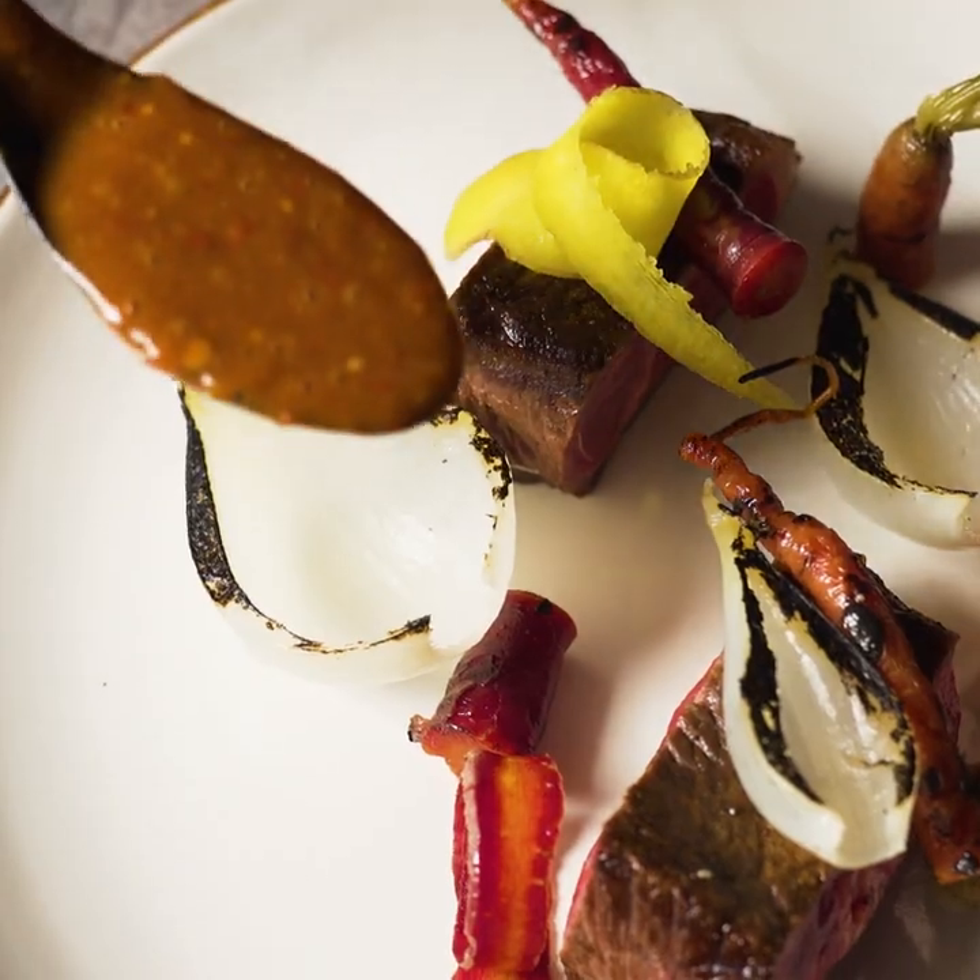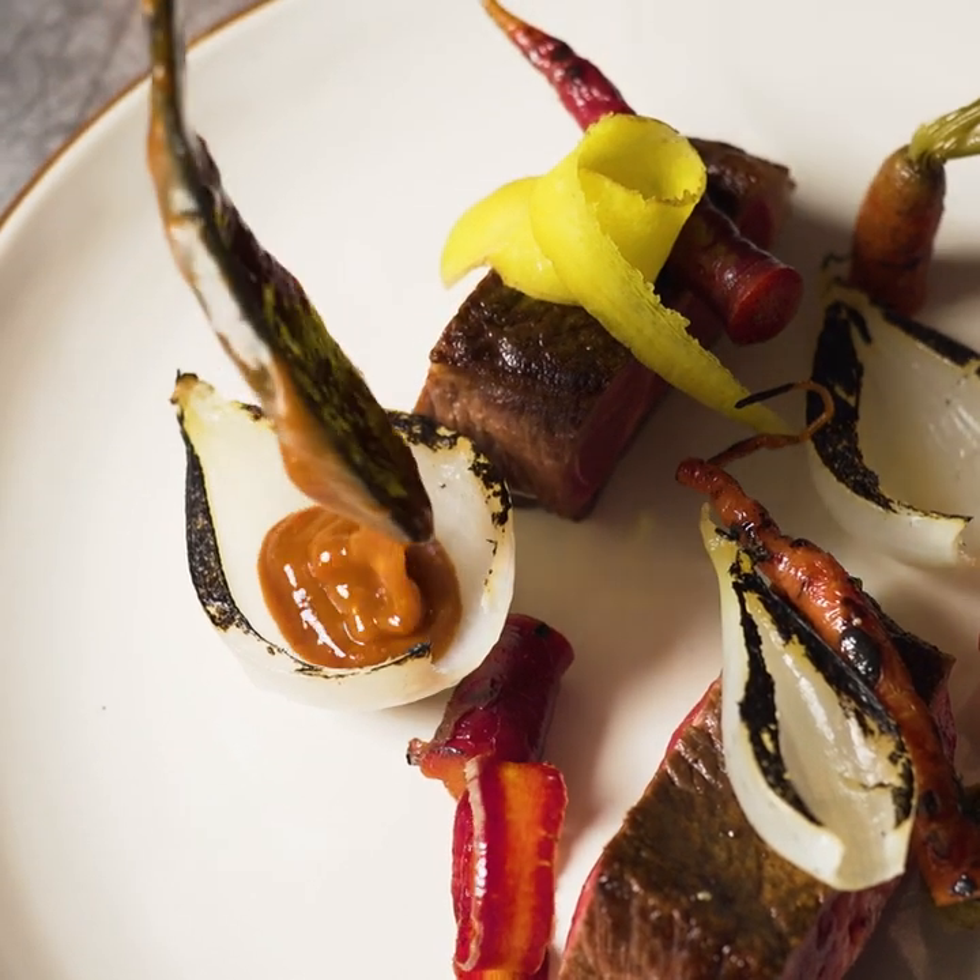These gravies are really easy to use. They don't require refrigeration, so they're ready to go when I am.